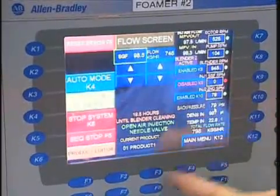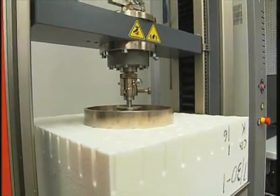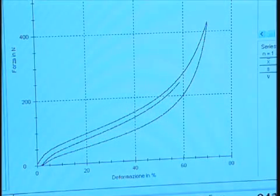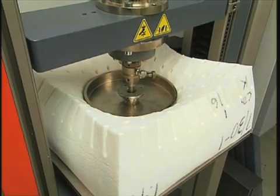ILD stands for indentation load deflection and it quantifies the firmness comfort of foam. It's a measurement expressed in the number of pounds it takes to compress a foam sample to 25% of its original height. The more force required, the firmer the foam. Flexible foam ILDs in mattress manufacturing today range from 10 pounds, very soft, to 80 pounds, very firm.